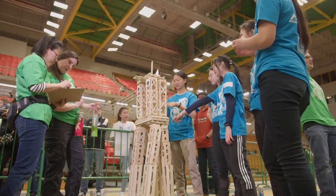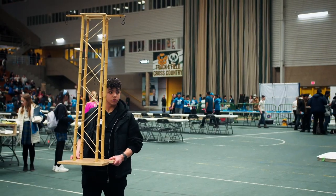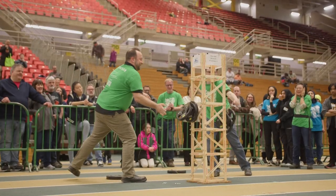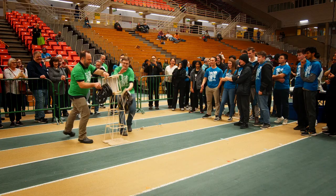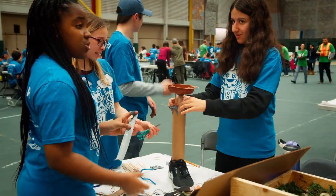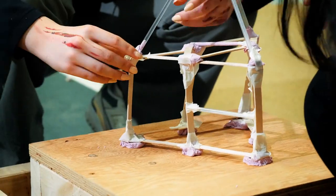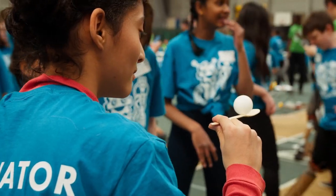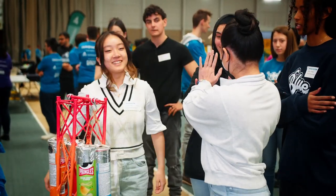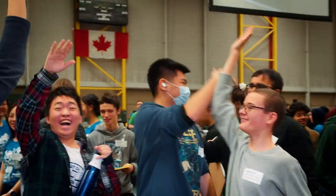The long-term challenge that we received was to build a tower similar to that of an electrical transmission tower that would be able to withstand horizontal and vertical forces. In all our challenges, they are connected and tied to the Alberta curriculum as well as real-life problems. We're blending real-life challenges with the Alberta curriculum so students apply what they learn in the classroom in a fun and exciting way.